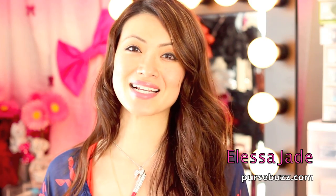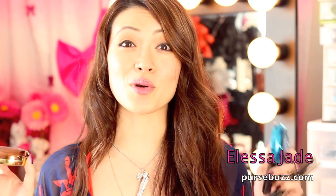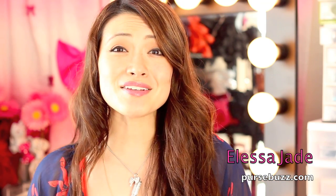You've got to be a subscriber because this giveaway is for our pursebuzz subscribers and it will run for a week. Let me know how long this look takes you to do your everyday makeup. Thank you so much for watching and subscribing — I'll see you guys later!